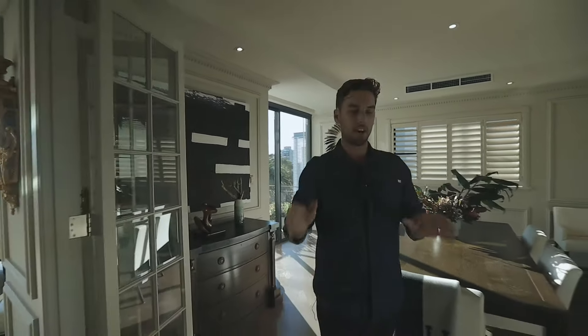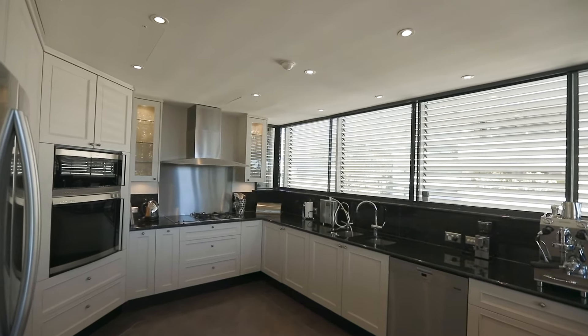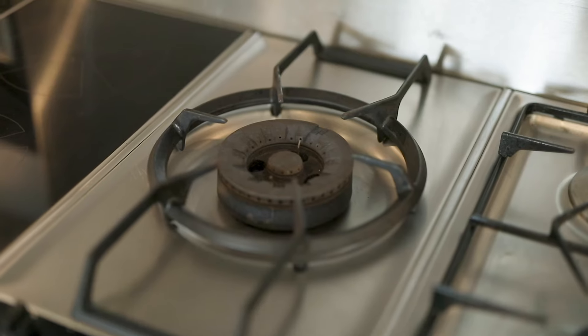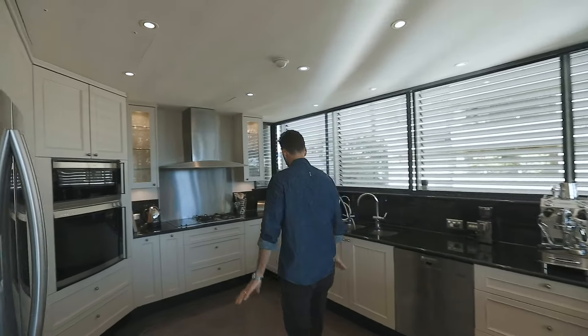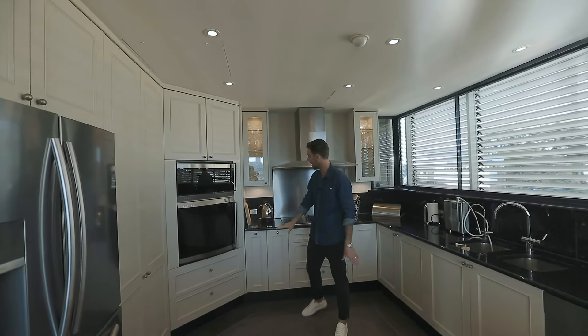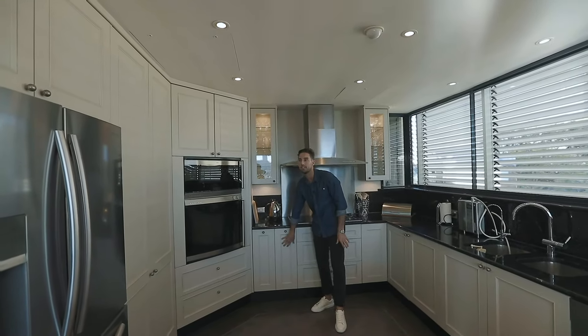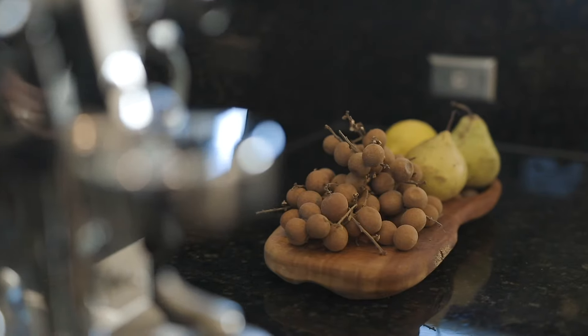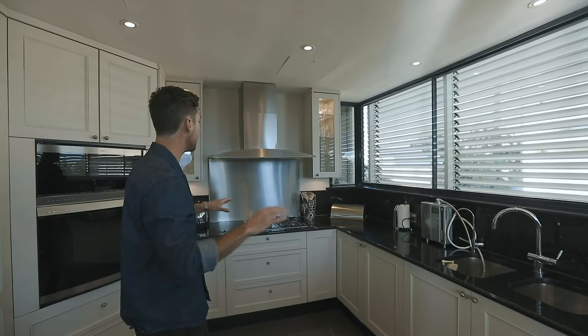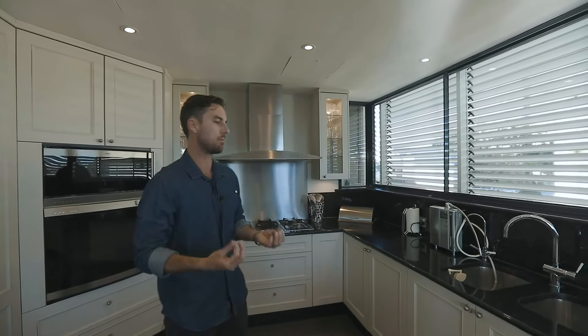Coming across the hallway from the dining space you enter the kitchen. This kitchen is very well sized and it's got the same timber floors as the rest of the living areas. I like that they've matched the cabinetry to the wall panels in the living areas too. They've used a beautiful black granite for the bench tops and the splash backs. All of the appliances are stainless steel, tapware chrome — it's all very nice and neutral and it's the caliber of kitchen that you'd expect in a property like this.